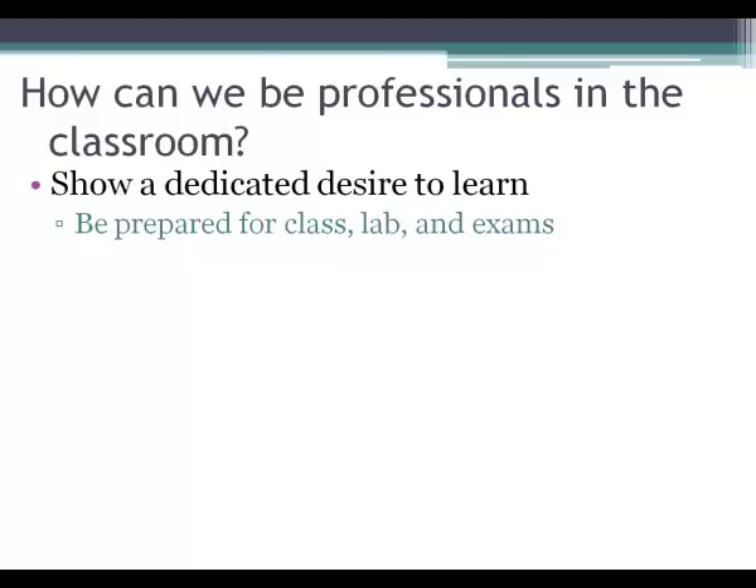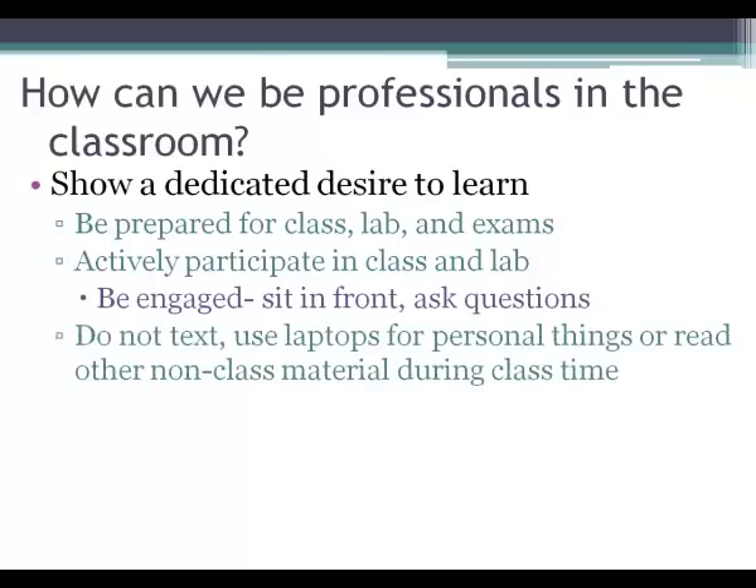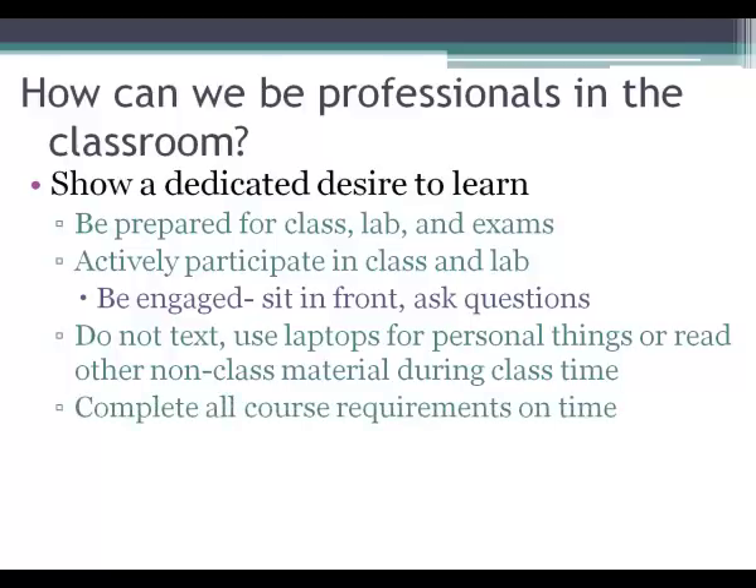Actively participate in class and lab — this is your time to learn and ask questions. Sit in the front, be engaged, and ask questions. Do not text; put your phone away for that hour you're in class. If you use a laptop, use it for class and taking notes — don't use it for personal things, email, or non-class material. It will distract you and the individuals around you, since they can see your screen. Even the teacher will notice if you're not taking notes.